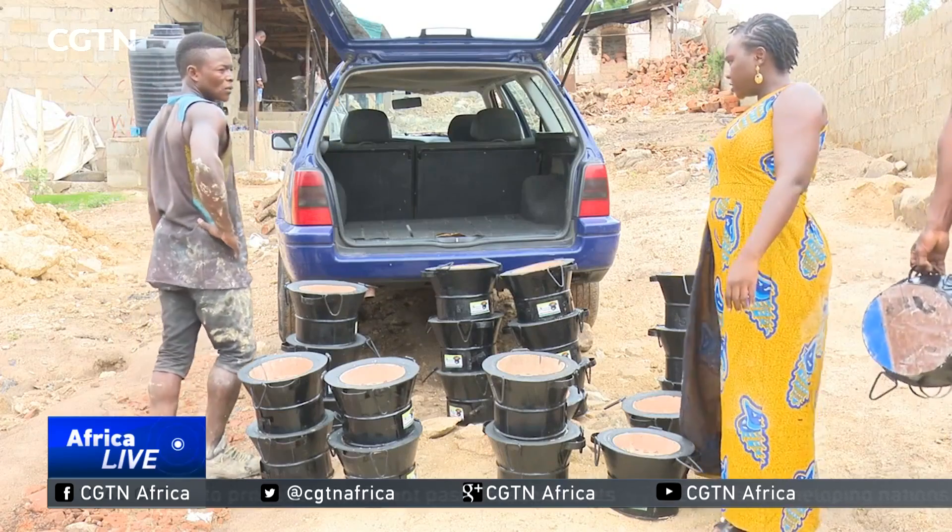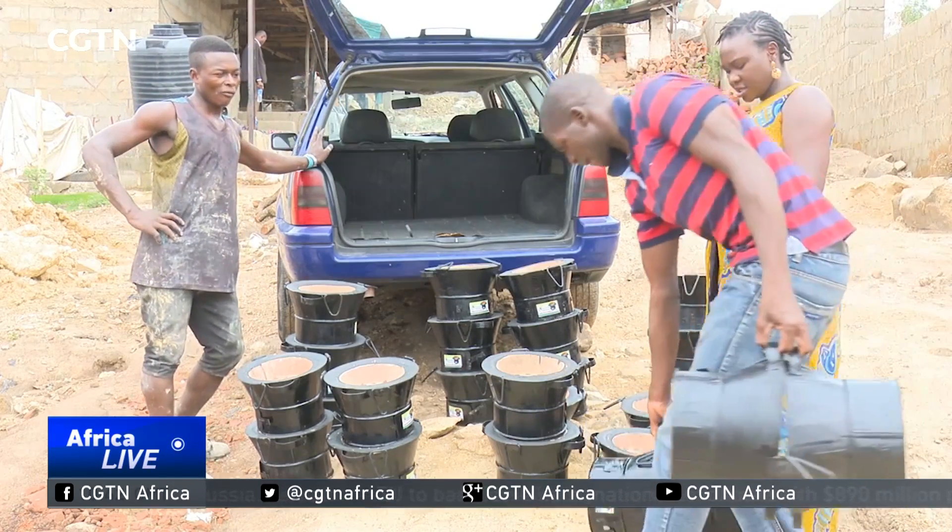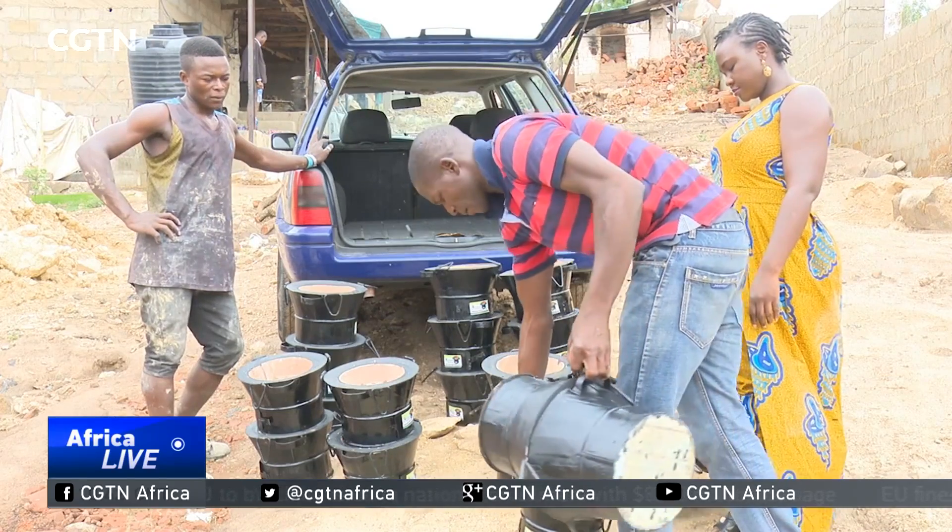However, the supply chain is still very weak and many Nigerians aren't aware there's a safer alternative on the market.